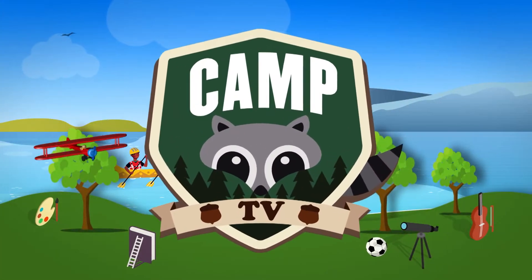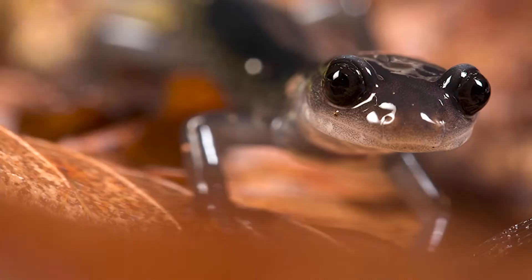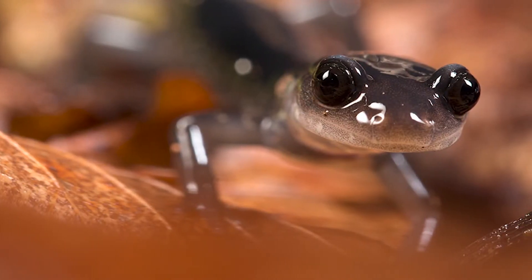Curiosity and wonder. Let's discover together. It's Science WOW. We are here in the Great Smoky Mountains National Park, which happens to be the salamander capital of the world. That means there are more salamanders in this area for its size than anywhere else in the entire world.